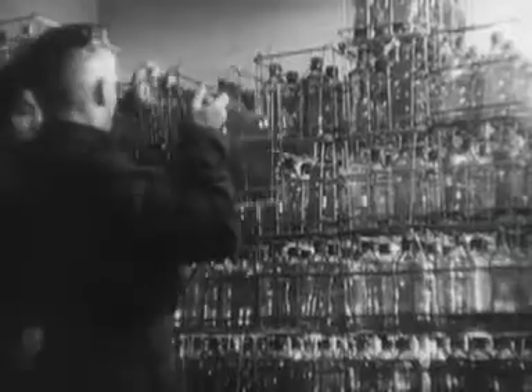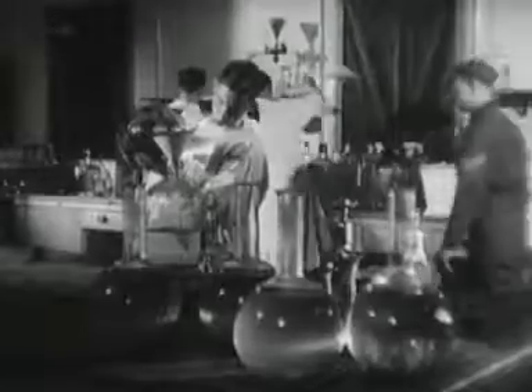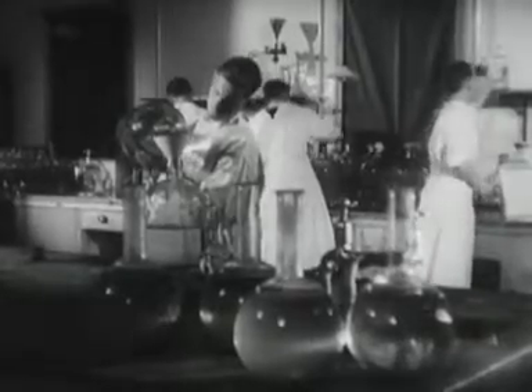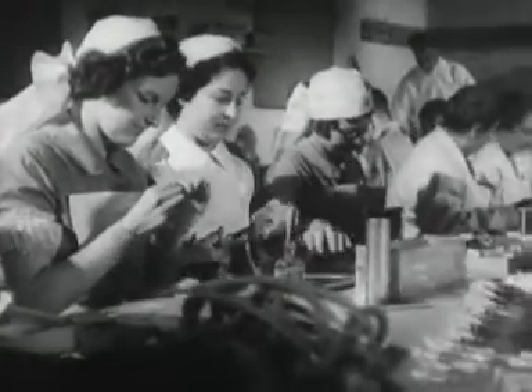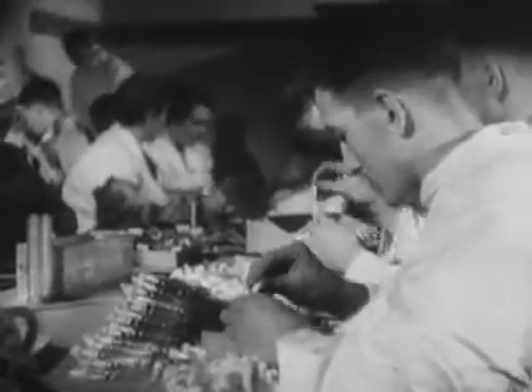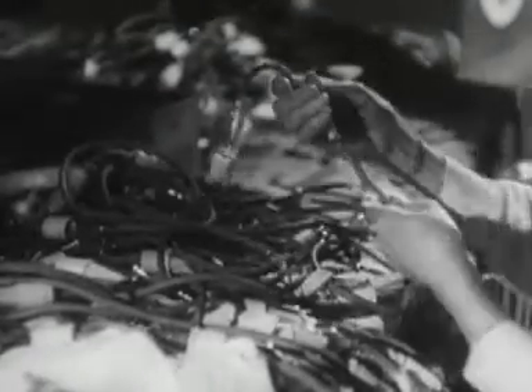We in the Army Blood Transfusion Service are responsible for supplying blood to the fighting forces, and we also look after civilians in the area where we bleed donors. Our bleeding teams go out to towns and villages and collect up to a ton of blood a day. An important part of our day's work is preparing taking sets for bleeding and giving sets for transfusion.